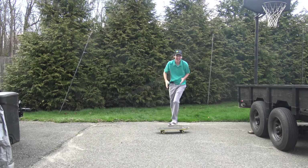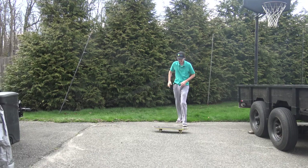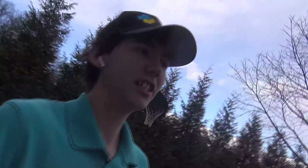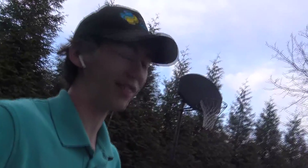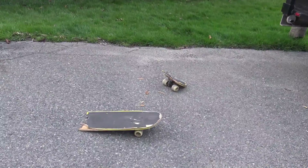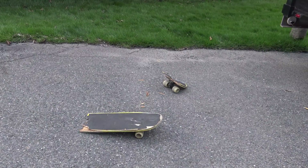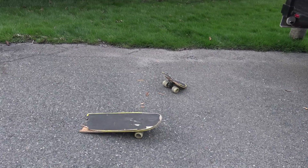That was it! I swear to God, that was it! So we just reviewed the footage and I actually didn't fully land it — it wasn't the cleanest landing, I fell off the board at the very end. So I'm not super satisfied with that, but I did technically do an ollie in three days, so that's pretty cool. As for the board, it's seen better days, so I might have to go get a new board at some point so I can continue doing this.